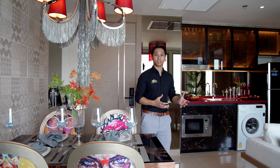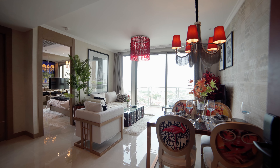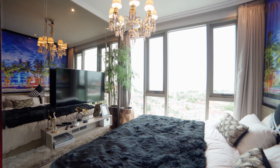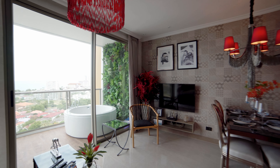From cozy studios to spacious one and two bedroom apartments, there's a perfect space for everyone. Today we have the privilege of showcasing a fabulous 45 square meter one bedroom apartment on the 15th floor. To really allow you to soak in the sea and the sun, there's a jacuzzi fitted on the balcony as well.